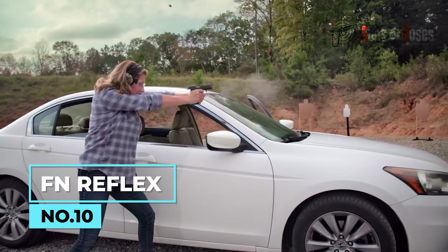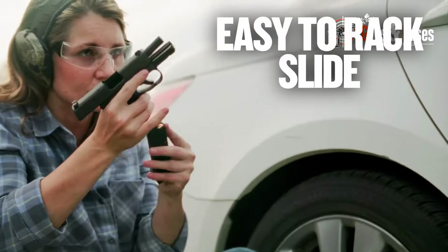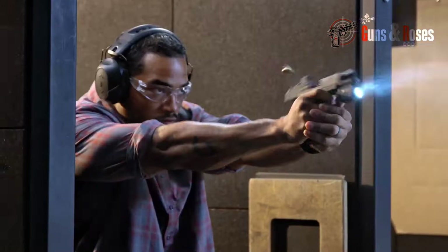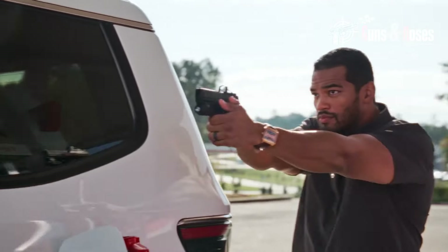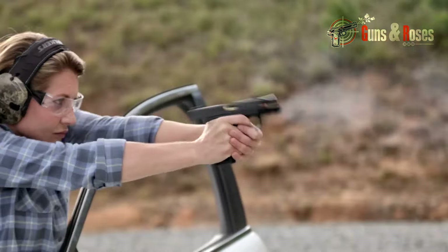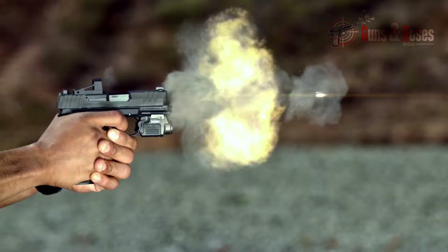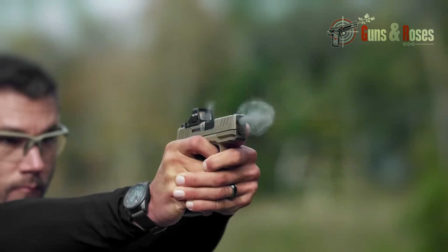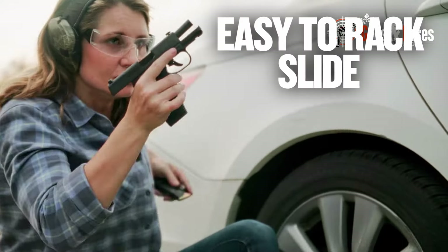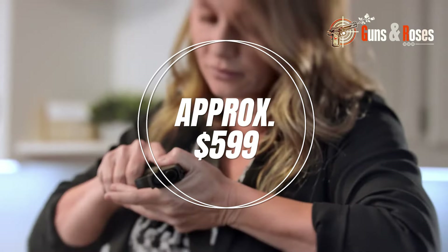The FN Reflex is a single-action pistol operated by an internal hammer. It first hit the market in 2023, and those who have tried it attest to its smooth and light trigger pull — a feature most shooters don't take for granted. In the micro-compact pistol category where striker-fired pistols dominate, FN dared to create a pistol that works differently while still outperforming some striker-fired models. Chambered in nine millimeters with a 3.3-inch barrel, it's easy to conceal and shoots with incredible accuracy. The FN Reflex costs $599.